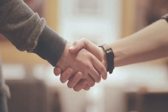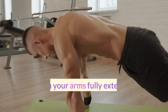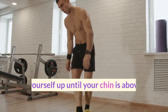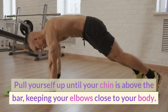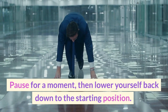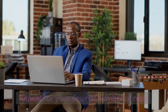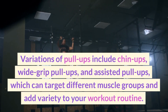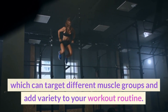Here's how to perform a pull-up. Find a sturdy pull-up bar and grip it with both hands, palms facing away from you. Hang with your arms fully extended and engage your core and back muscles. Pull yourself up until your chin is above the bar, keeping your elbows close to your body. Pause for a moment, then lower yourself back down to the starting position. Repeat for your desired number of reps. Variations include chin-ups, wide grip pull-ups, and assisted pull-ups, which can target different muscle groups and add variety to your workout routine.